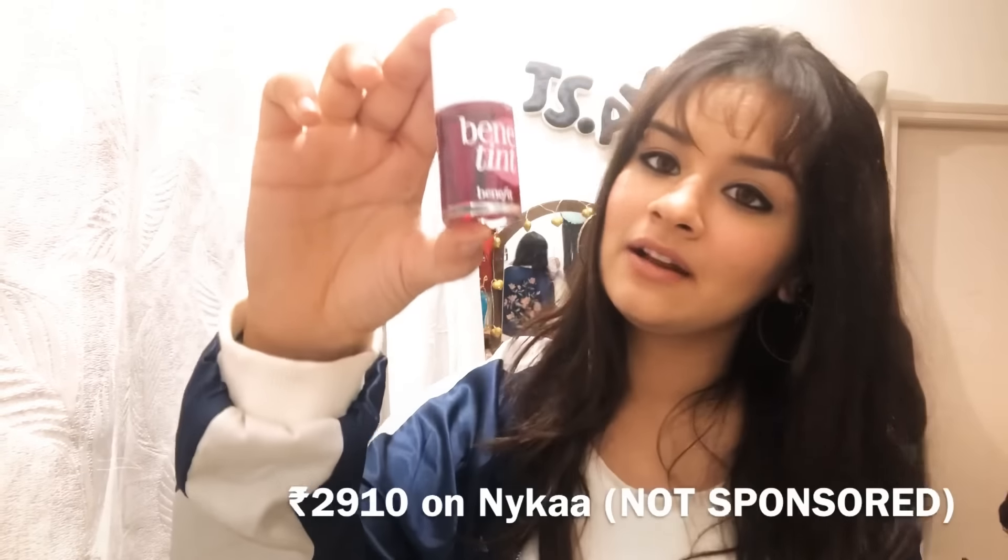It's smudge-proof, lasts long, and looks really cute. You can also apply it to your cheeks for a natural blush. You can find this in India for 2,910 rupees on Nykaa. I'm just going to give you guys a demo by applying it.